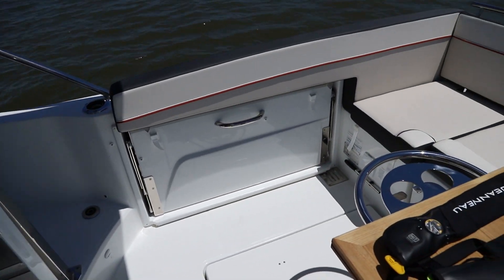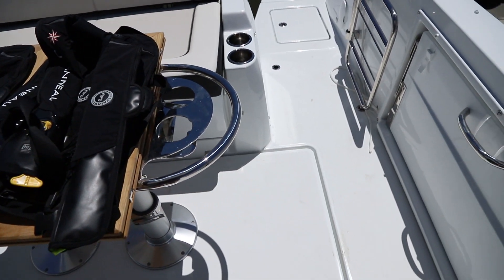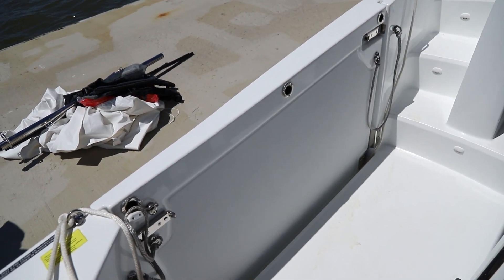Another popular feature that this boat borrowed from its larger sister ship, the Leader 12.5, is the fold-down gunnel to port. This can be used for anything from boarding the boat to cannonball contests, with the latter being my favorite option.